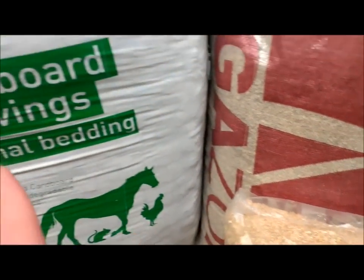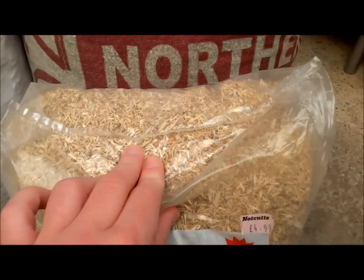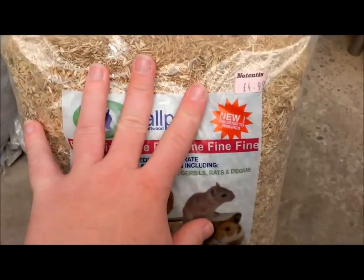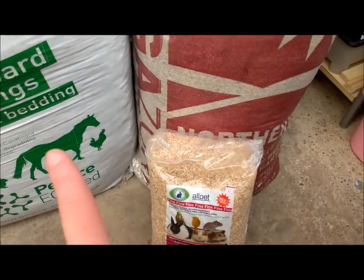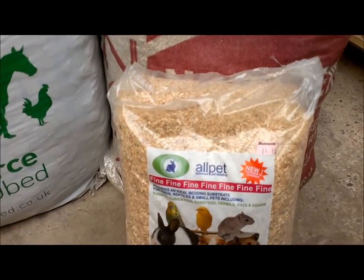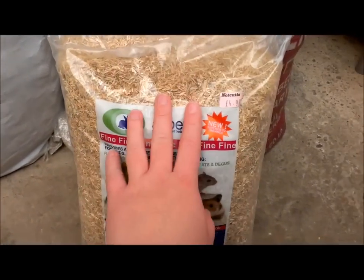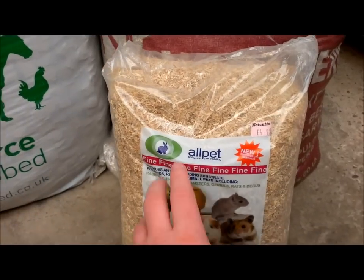I thought I'd give this a go and mix it in with the Megazorb and the Eco Bed. I haven't tried it yet — I'm going to put it in the gerbil tanks on the next clean out. It looks like pretty good stuff. Also when I was in the country store, I saw you could get a similar thing called Equisorb, and for a massive barrel this size it was £10. So if this is any good I'd probably get the Equisorb because it's exactly the same thing.